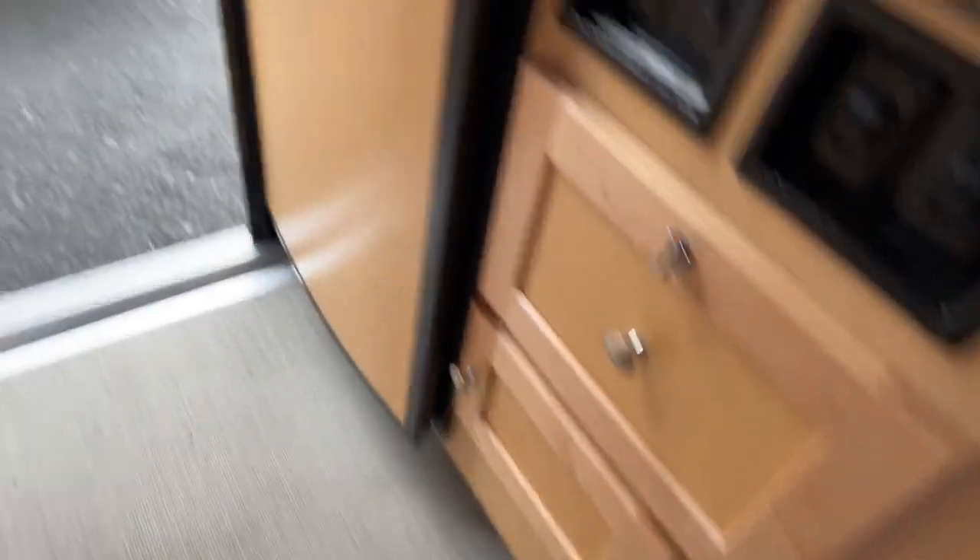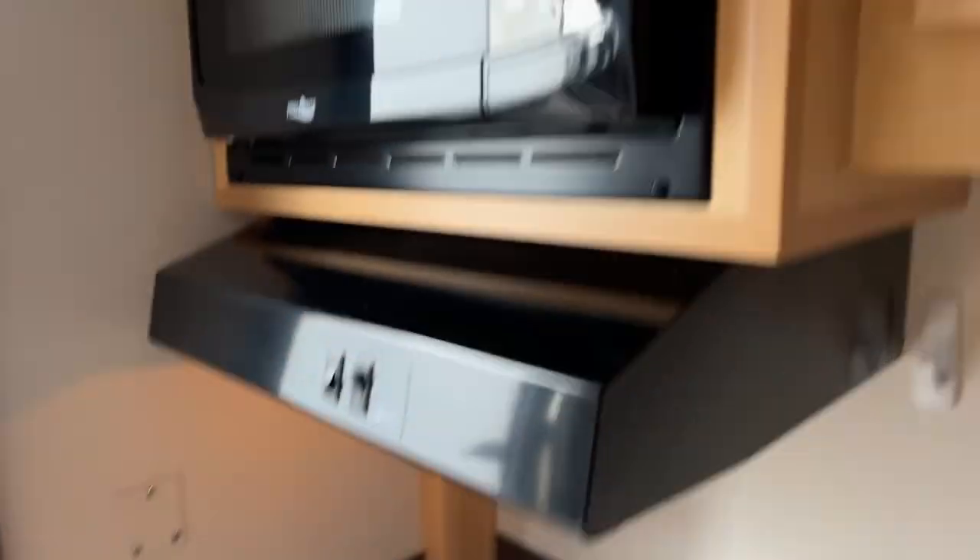Outside lights, pumps, more drawer space, a little refrigerator, microwave, some more cabinet space here, and an air conditioner.